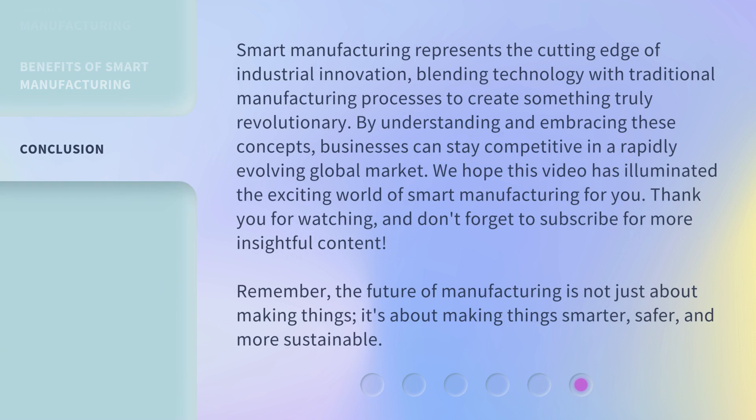Smart manufacturing represents the cutting edge of industrial innovation, blending technology with traditional manufacturing processes to create something truly revolutionary. By understanding and embracing these concepts, businesses can stay competitive in a rapidly evolving global market. We hope this video has illuminated the exciting world of smart manufacturing for you.